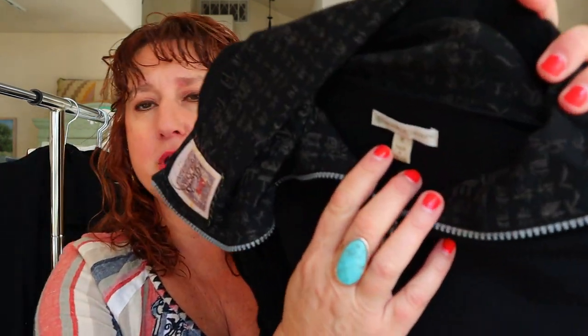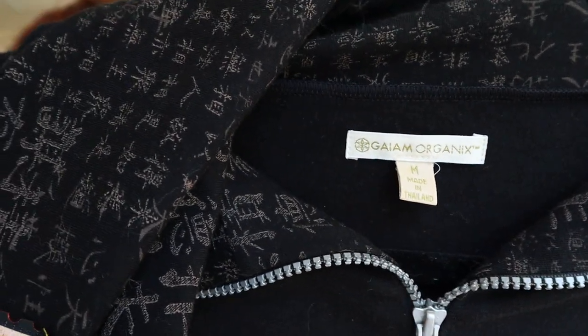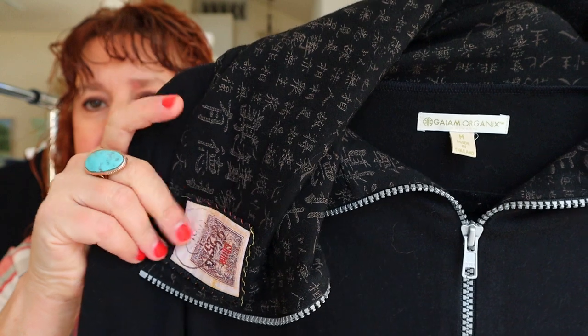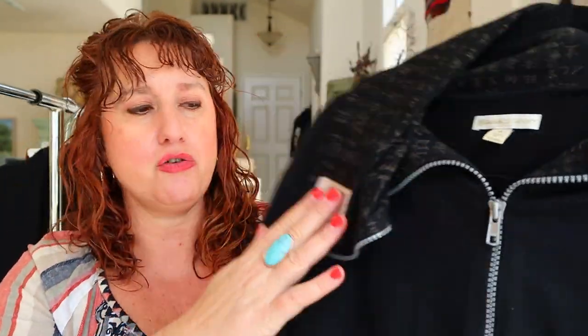Next up is this super cute kind of yoga jacket from Gaiam Organics. They usually make eco-friendly organic type stuff and it's got this Asian-inspired graphic with what look like Chinese letters. It has a little patch on it and it's a cropped black yoga-type jacket, so I'll be sure to use keywords like organic, eco-friendly, and yoga.